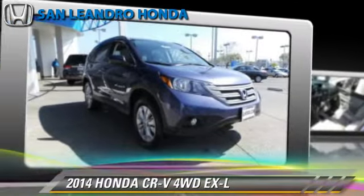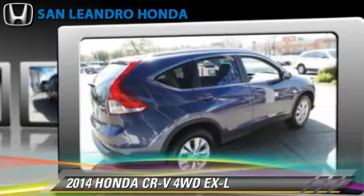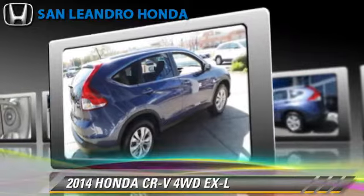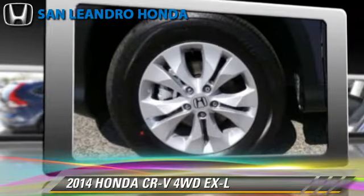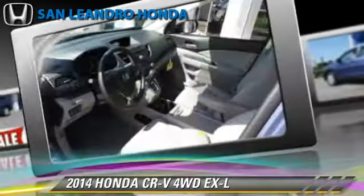The 2014 Honda CR-V EX-L, powered by a 2.4-liter 4-cylinder engine with a 5-speed automatic transmission. This vehicle is well equipped, featuring leather seats, heated power mirrors, and all-wheel drive.